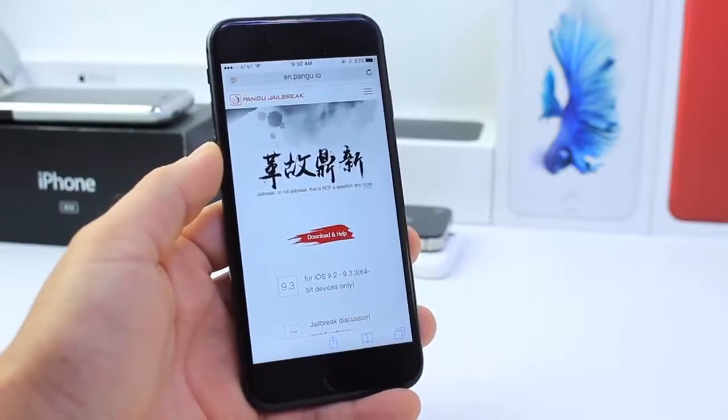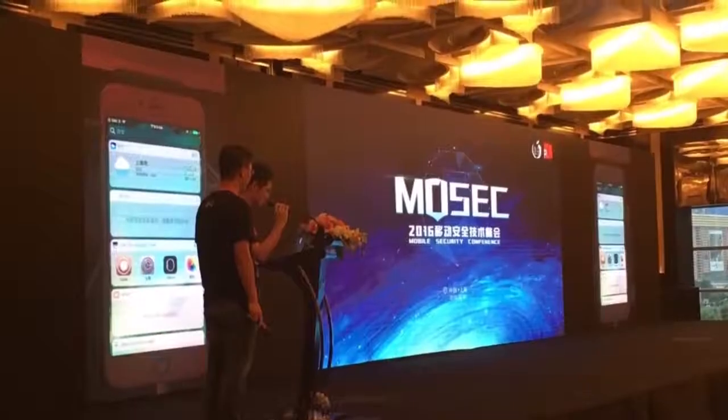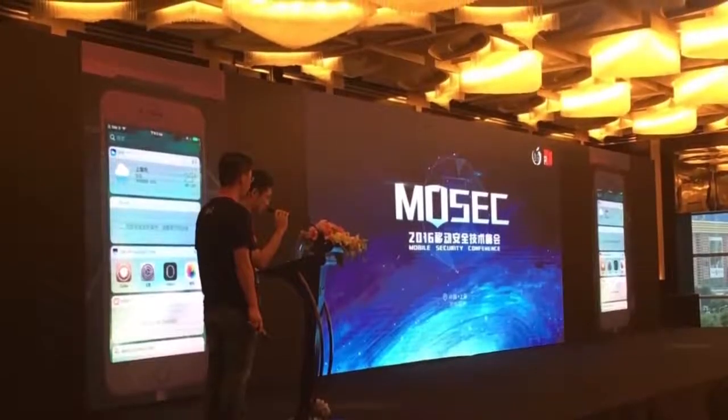Now keep in mind the Pangu team has demonstrated jailbreaks in the past for iOS 10 when it was first in its first beta, and never released.